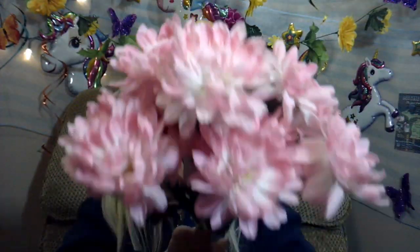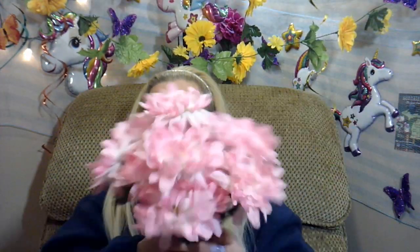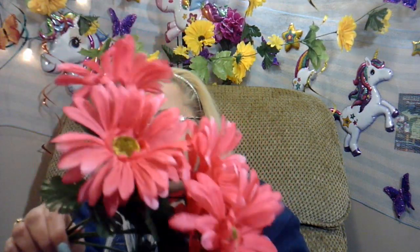And then for a dollar 50, there's two bunches of pink ones in this one, and they're really pretty. I really love this color pink. And then they had, for a dollar 50, two bunches of pink and white roses, and they also have baby's breath with them. So they're really pretty and in really good shape. And then the last one, for 50 cents, was these pink flowers — 50 cents for all of these flowers.